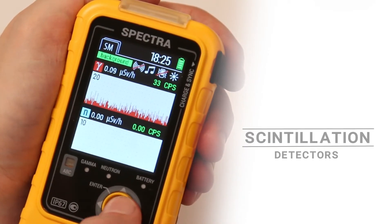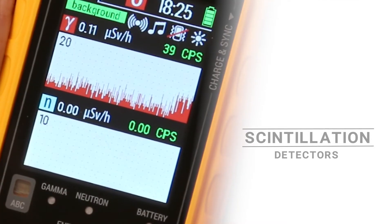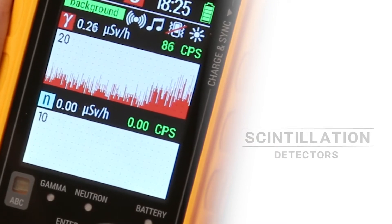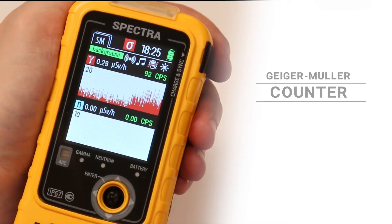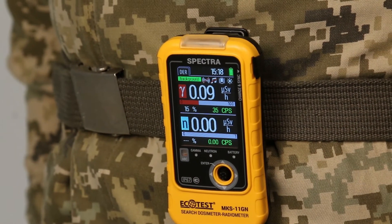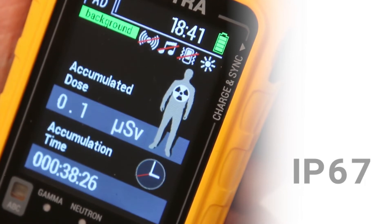These devices have high-sensitivity scintillation detectors of a new generation, with solid-state silicon photomultipliers separately for gamma and neutron radiation, as well as a Geiger-Müller counter. There is no microphone effect, thermal stability is high, and the ingress protection rating is IP67.